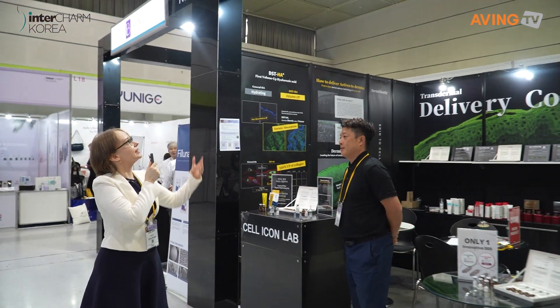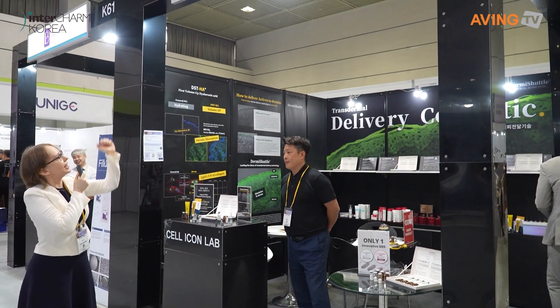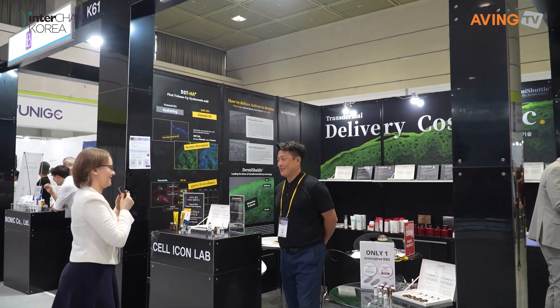Over here we have Cell Icon Lab. My mistake, sorry — it's Cell Icon Lab.